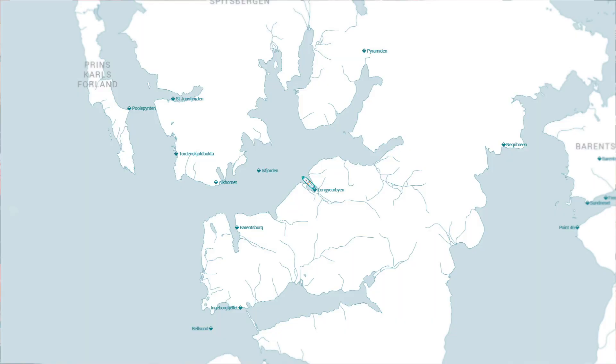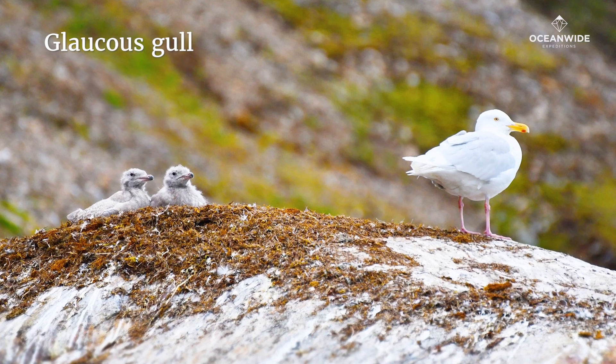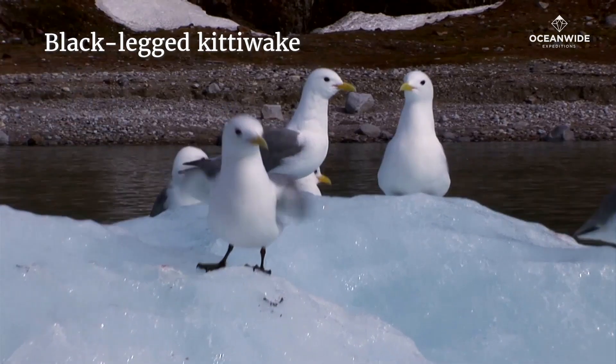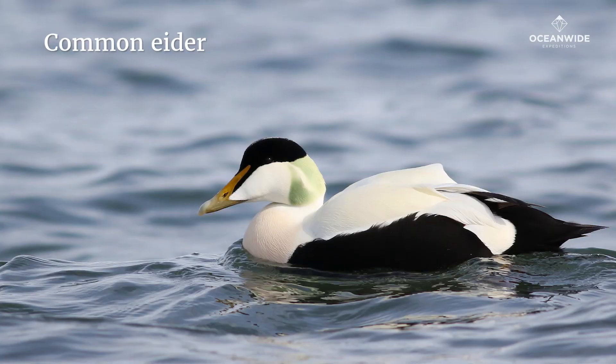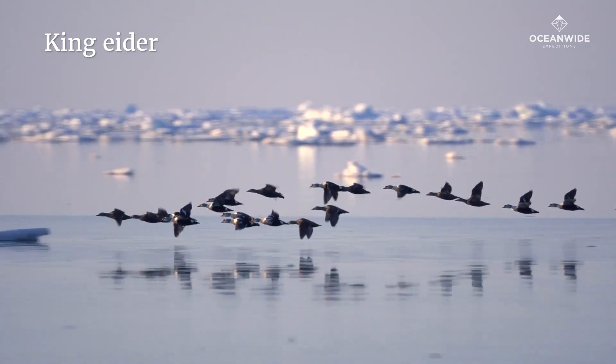The best way to explore the bird life of Svalbard is to leave Longyearbyen behind and head north. The most frequently encountered birds are the glaucous gulls, black-legged kittiwakes and the common eiders. The keen observer may also see the more elusive king eider.